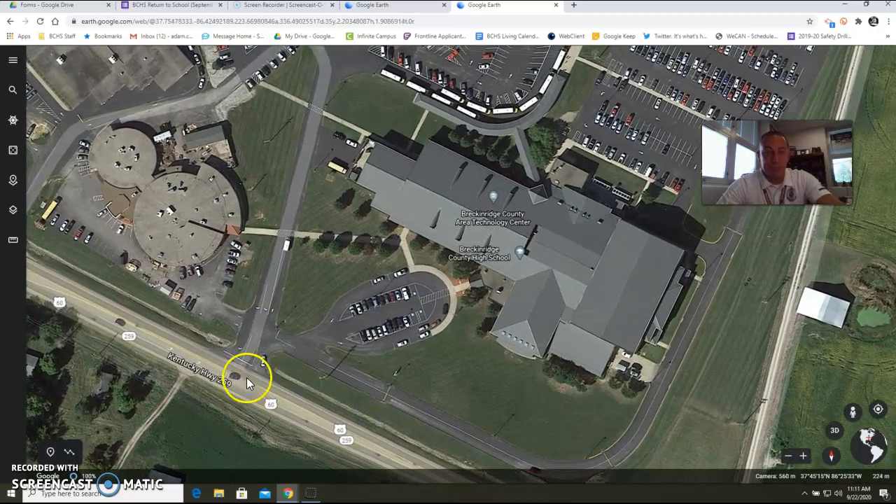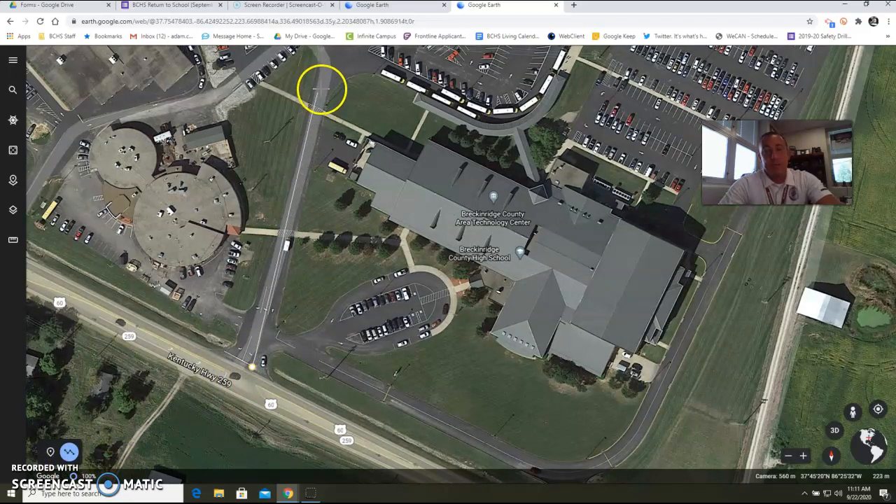For buses: when buses enter, they all enter here on the east or the west side of the school. They would then come up through here and students would get dropped off on the bus ramp. You would enter our school through the back bus ramp doorway here.